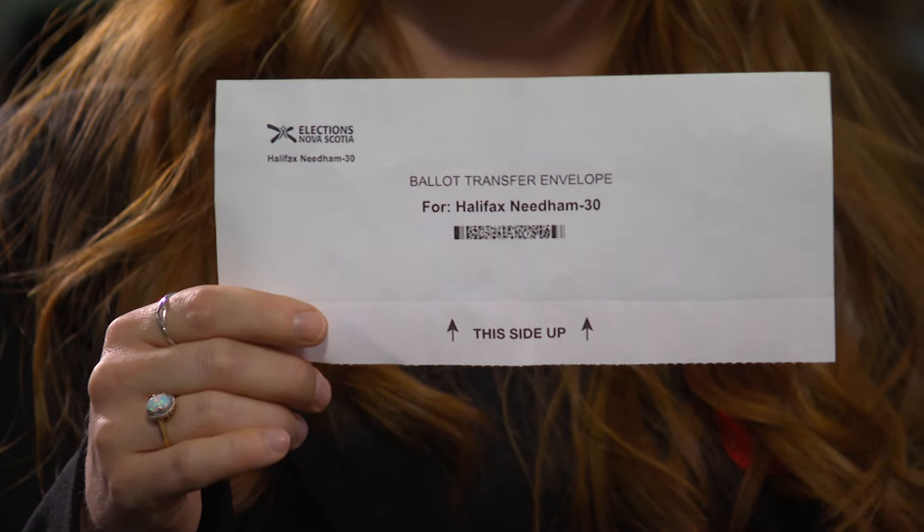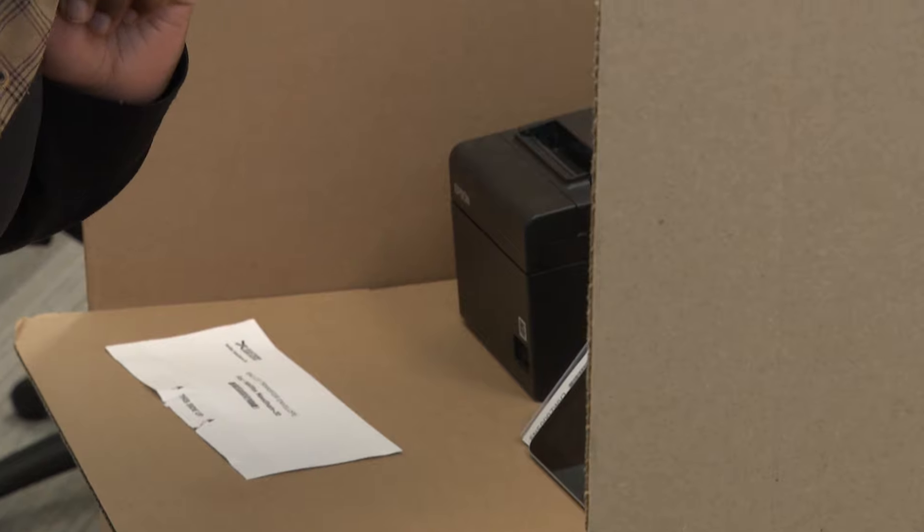When residents check in to a voting location, they will be given a paper envelope with a barcode. They will go behind the voting booth and hold the barcode up to the scanner. The ballot will then load onto the tablet screen and the voter will make their selection.